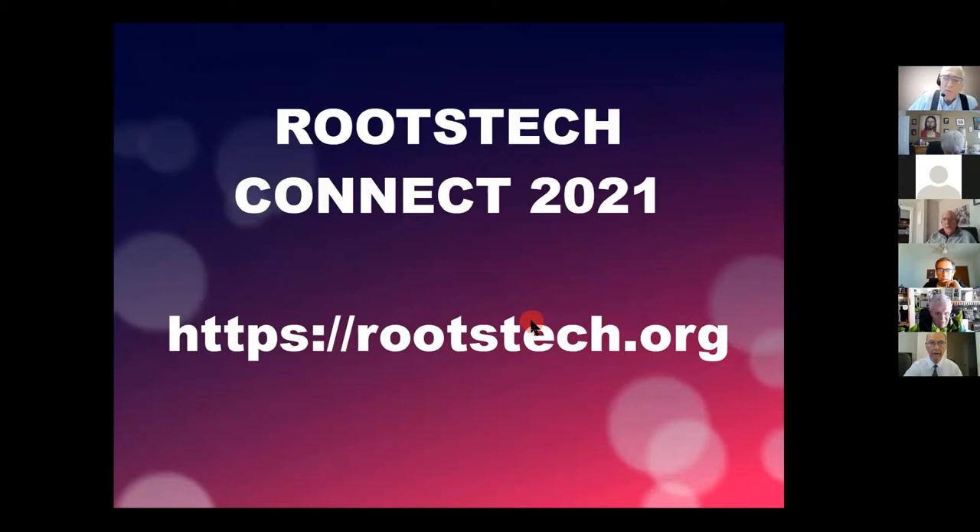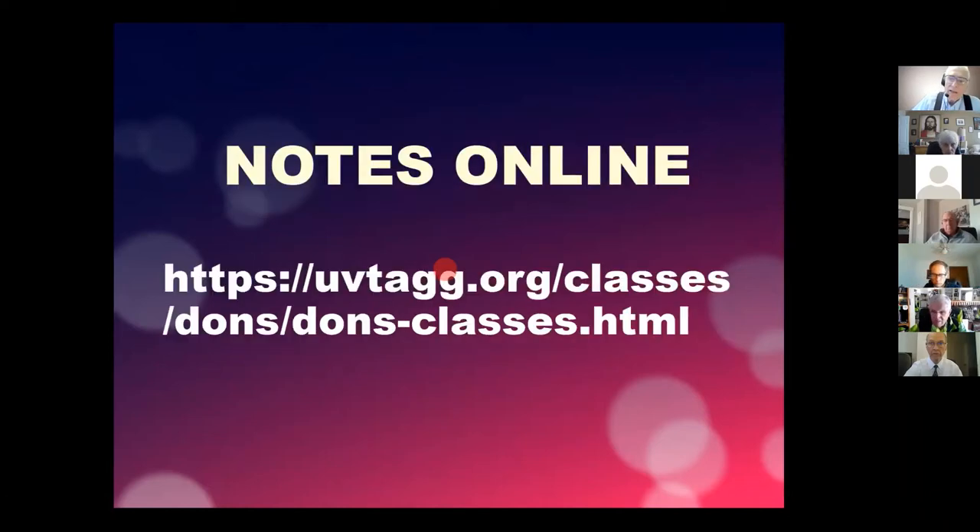Let me remind you about RootsTech Connect. It happened about two weeks ago, broadcast from Salt Lake all over the world, sponsored by the Church of Jesus Christ of Latter-day Saints. It was wonderful — they had 1,500 classes and about 250 different speakers. I gave one of the classes there, which Gerhard helped me record several months ago. You can watch all of it for the next year — it's a goldmine of information.